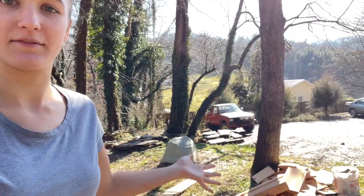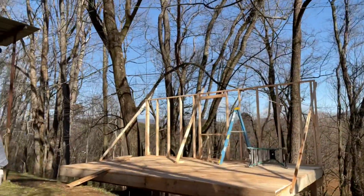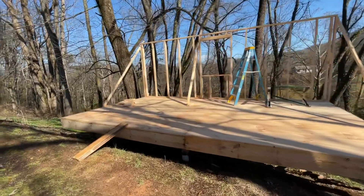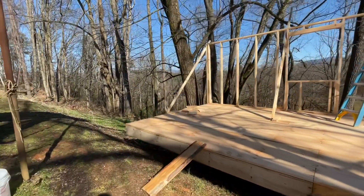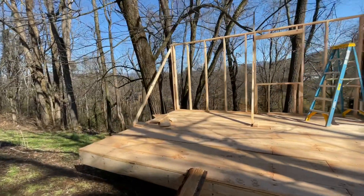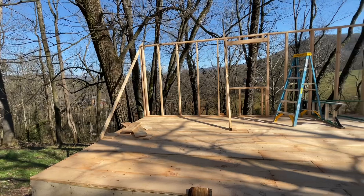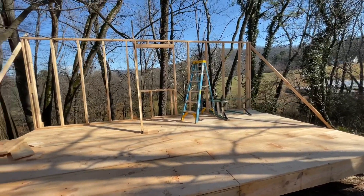As you can see behind me we have some of the framing put up and I'm super excited because we're going a lot faster than I'd expected. Over here we just have a pile of scraps. We got all of this put up on Saturday and it's Tuesday, and this place has gone up so much quicker than I had expected.